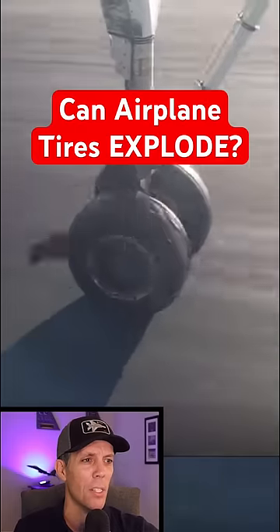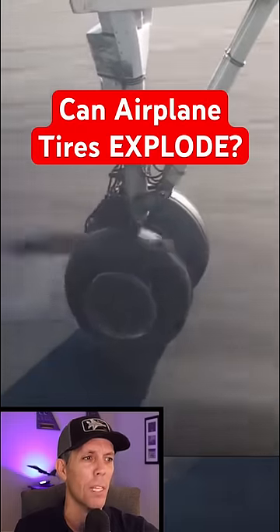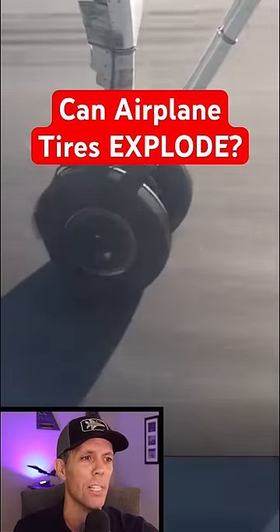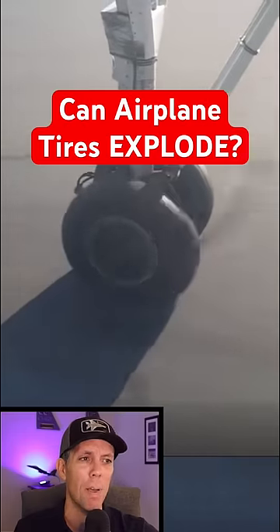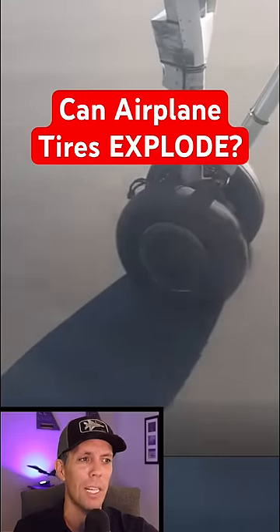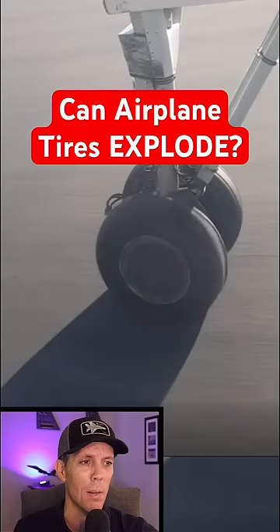It's kind of hard to see because of the speed, but that smoke from the wheel is because the airplane tires actually drag on the runway until they speed up to match the speed of the plane. That means every tire leaves about a pound of rubber on the runway with each landing, which can be over 10,000 pounds a day at some of the busiest airports.